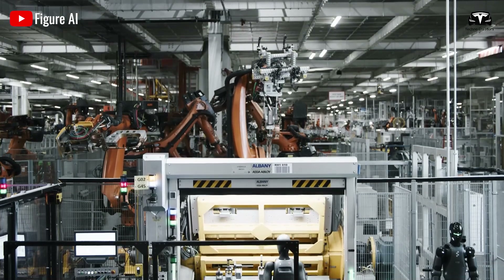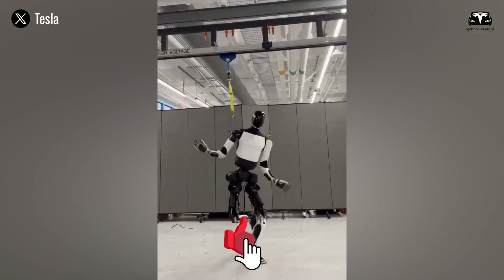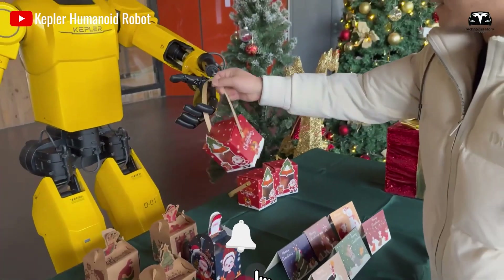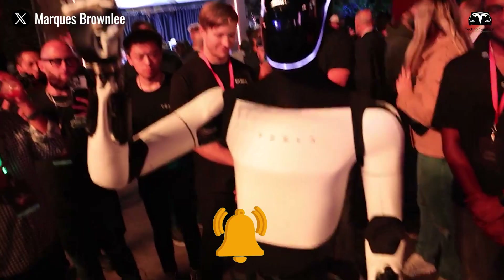Before we begin, please help us reach 8,000 subscribers. It will be a huge motivation for us to continue bringing you great episodes about Tesla Optimus and the latest news.